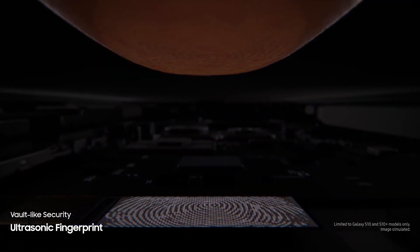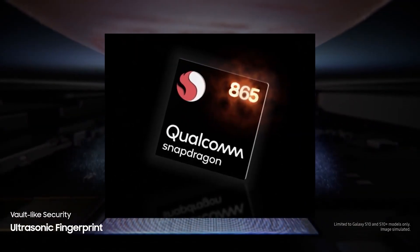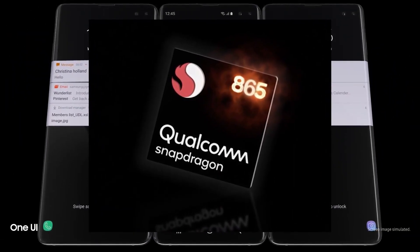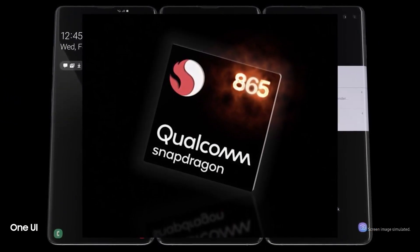Now let's talk processors. For the US and China, we're expecting the upcoming Snapdragon 865, which should be based on the 7nm EUV process and is likely to be unveiled in December at Qualcomm's annual tech summit.